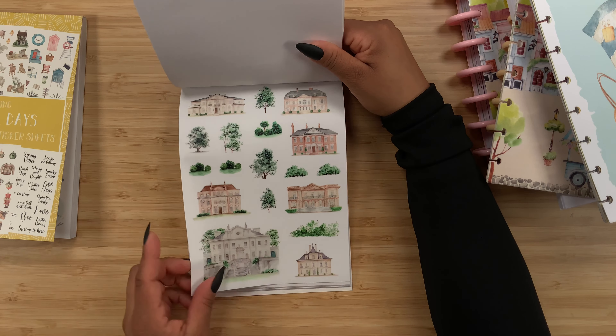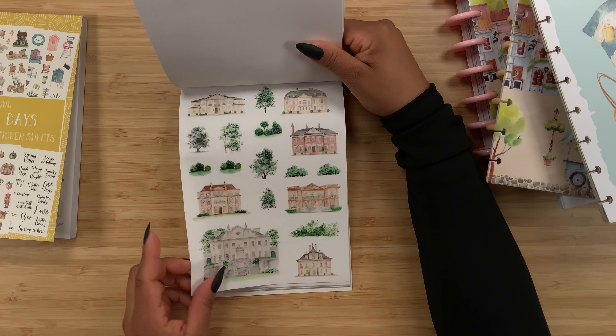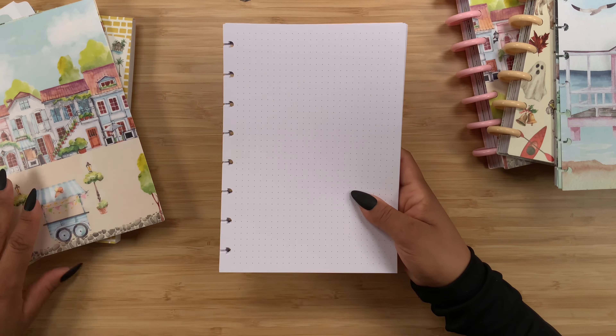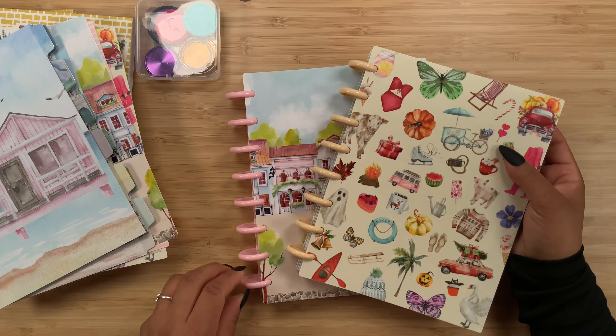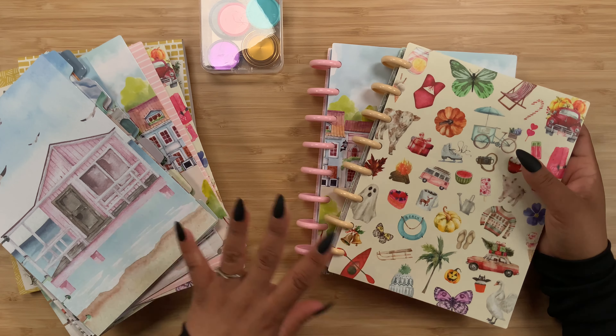I'm actually going to do a separate plan-with-me using one of these sticker books because I just wanted to showcase all of these beautiful items today. Make sure you get your wish list ready for when these go live on March 2nd at 10 a.m. Mountain Standard Time. I cannot wait to see what you guys pick up and what you think of the planners. Definitely let me know what you think of this release and which layout you like the most. If you liked this video, please consider subscribing, and don't forget to check me out on Instagram at Stephanie Happily Plans. See you next time!